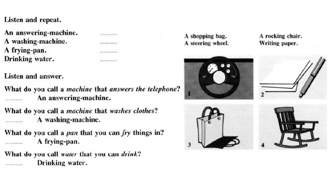Listen and repeat. What do you call a machine that answers the telephone? An answering machine. What do you call a machine that washes clothes? A washing machine. What do you call a pan that you can fry things in? A frying pan. What do you call water that you can drink? Drinking water.